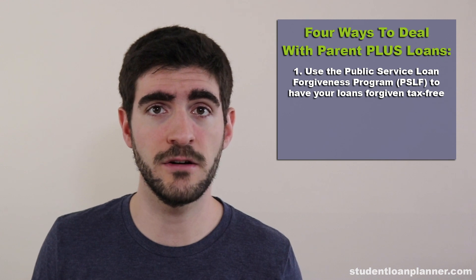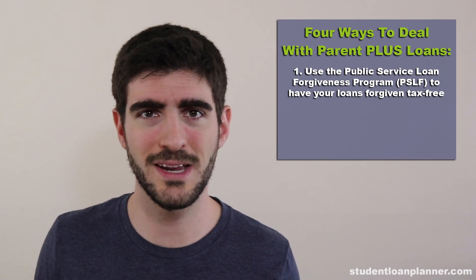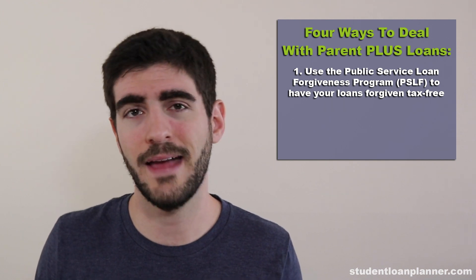If you did that for 10 years, at the end you would have the balance forgiven tax-free, but the question is, is that really worth it? The answer is it depends.